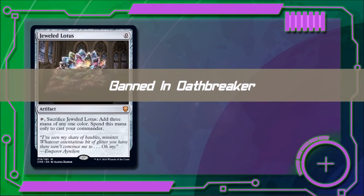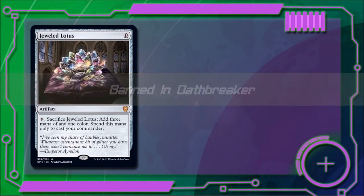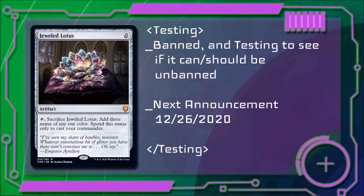However, this does not mean we won't do our due diligence. We will continue to test this card internally. We are going to start with it banned and test it from that perspective of whether or not to unban the card. We will provide updates at our regularly scheduled announcement.